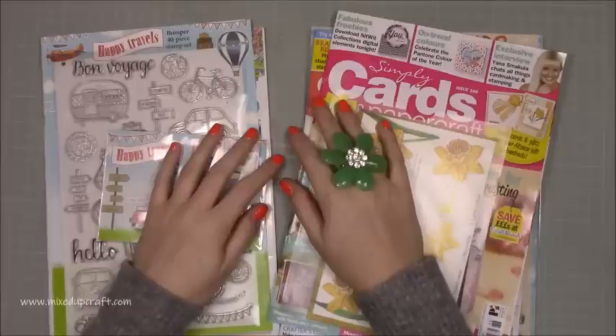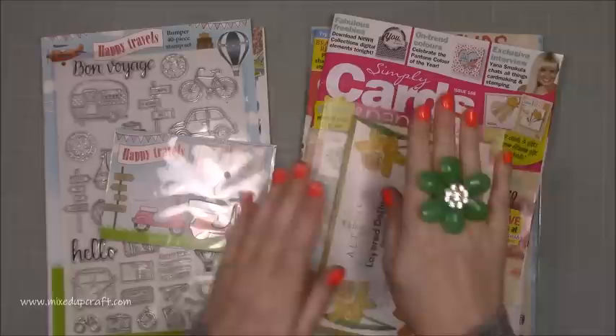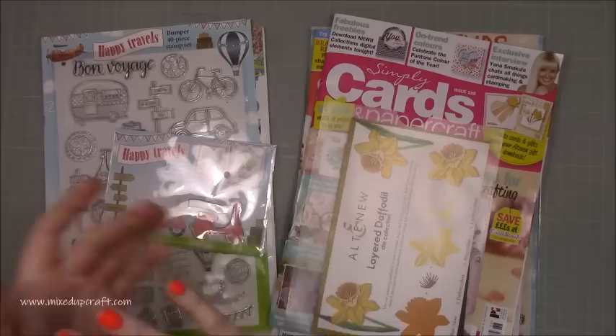Hi everybody, it's Sam at Mixed Up Quail. Thank you for watching today. I just wanted to come in with a very quick video sharing the magazines that I've purchased. A lot of you messaged me asking which magazine the Daffodil Dye has come from, which magazines I like to subscribe to, and which ones I've purchased this month.